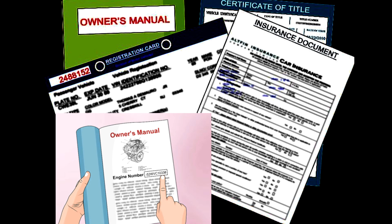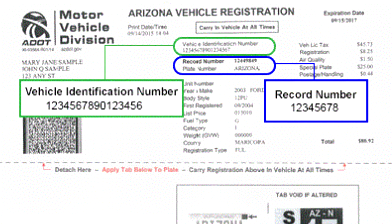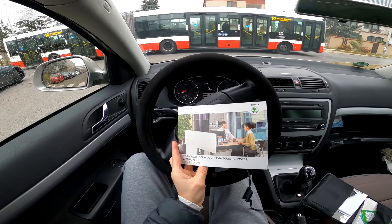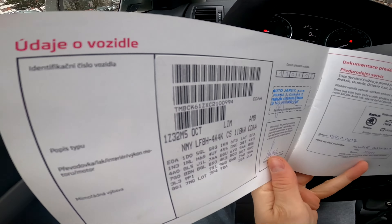If you can't find the VIN number on the vehicle, you should also be able to locate it on your vehicle's title or liability insurance documents.